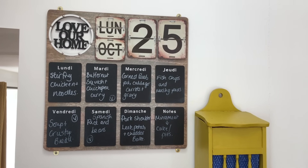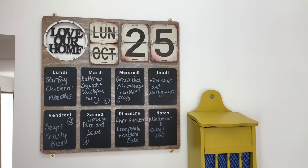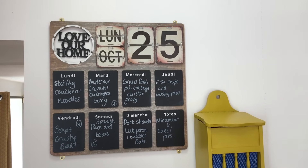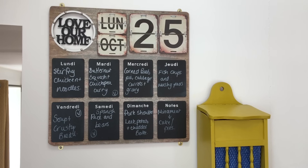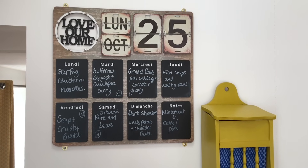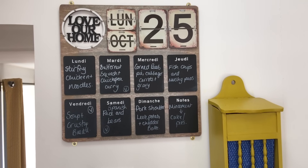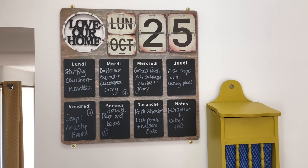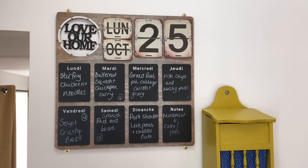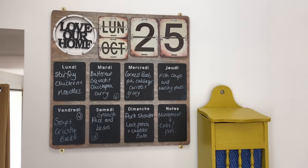No frugal home is complete without a meal plan. You can stick it on the wall, have a notepad in the kitchen, put it on the fridge, or use a wipe-on wipe-off board. There are no disputes about what we're having — it's up on the wall. That is what we are having this week. You need some kind of menu plan and something to write it on so the family can see it and know what they're having.